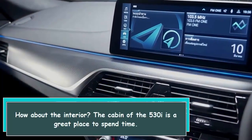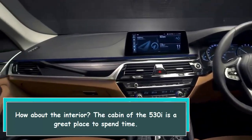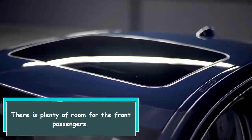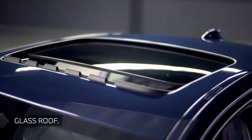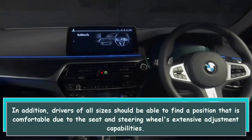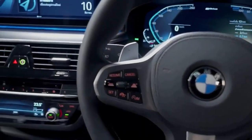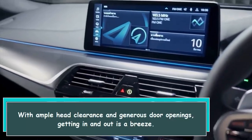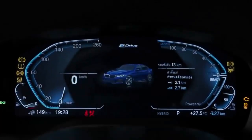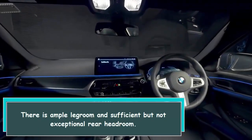The cabin of the 530i is a great place to spend time. There is plenty of room for the front passengers. Drivers of all sizes should be able to find a comfortable position due to the seat and steering wheel's extensive adjustment capabilities. With ample head clearance and generous door openings, getting in and out is a breeze. There is ample legroom and sufficient but not exceptional rear headroom.